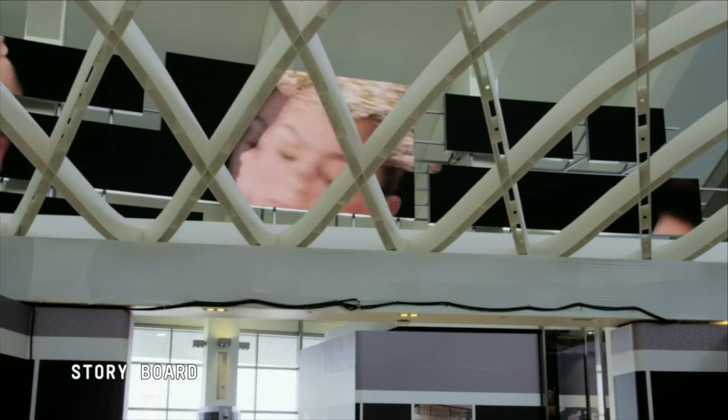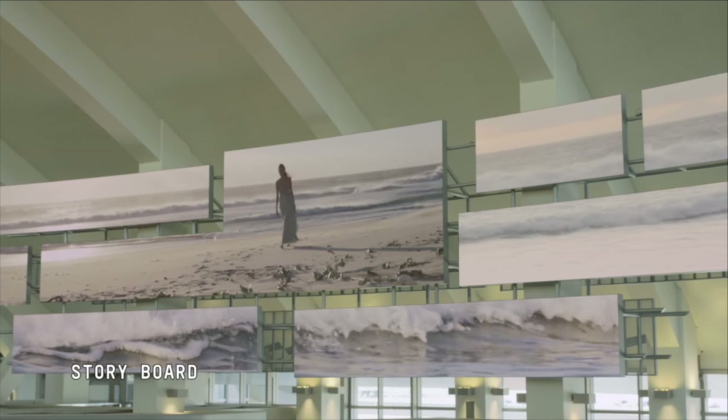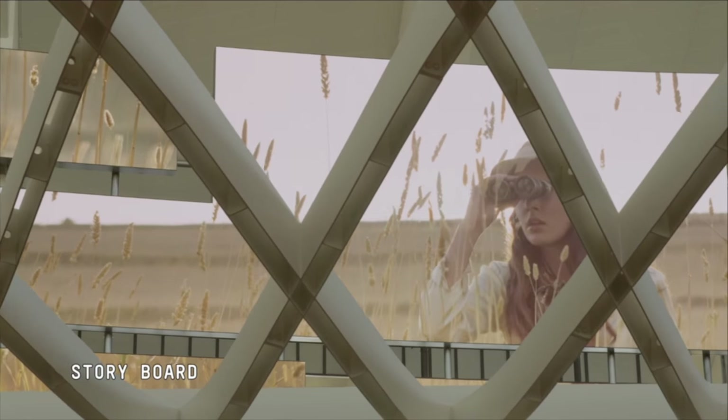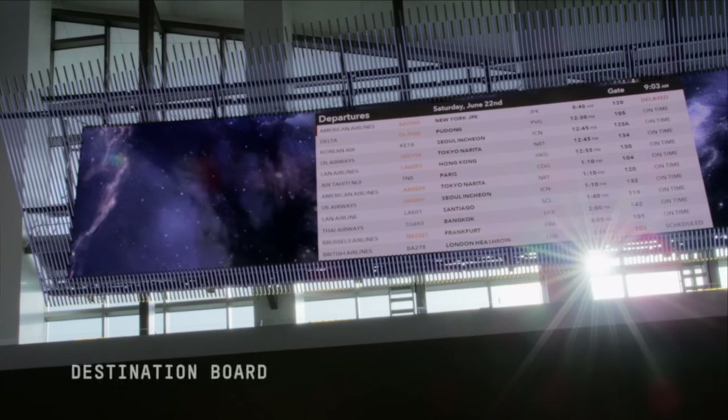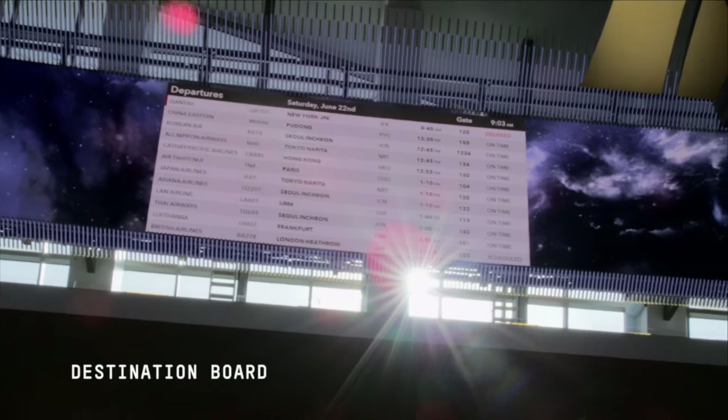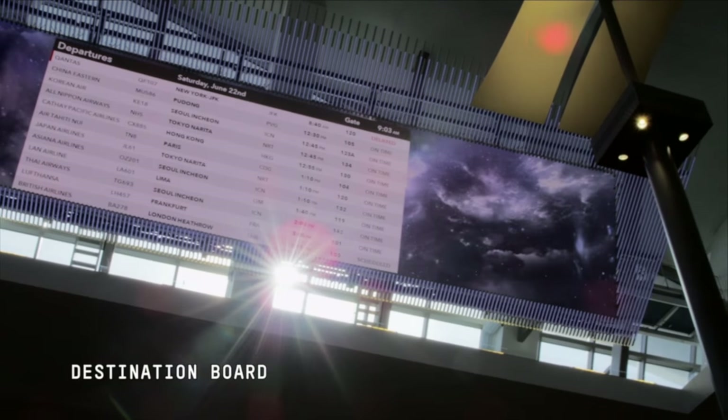Floating above the main hall, as passengers enter, the storyboard tells atmospheric tales from Los Angeles and destinations both real and imagined. The new generation of departure displays — the destination board shows not just outbound flights but also visualizations of real-time data from LAX destinations.